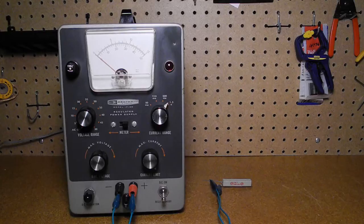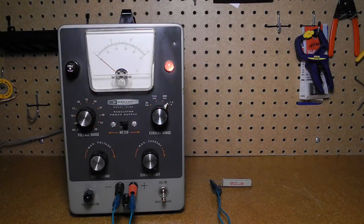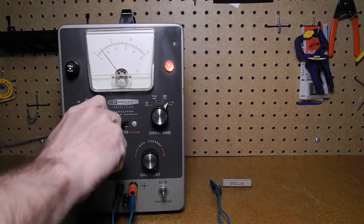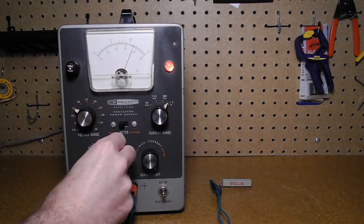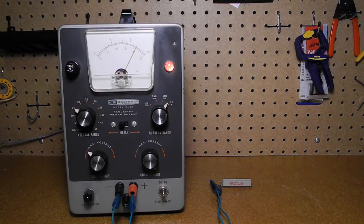Let's take a look at the power supply operating. Suppose we want to apply 12 volts across a load, in this case a 39 ohm power resistor. We turn the unit on and set the mode switch to DC on. We set the meter switch to voltage, then select a suitable voltage range for the desired voltage, in this case the 10 to 15 volt range. We adjust the fine voltage control for the desired 12 volts on the meter. The current output is currently on the highest 1.5 amp range, and setting the meter switch to current, we can see that the current flow is about 300 milliamps.